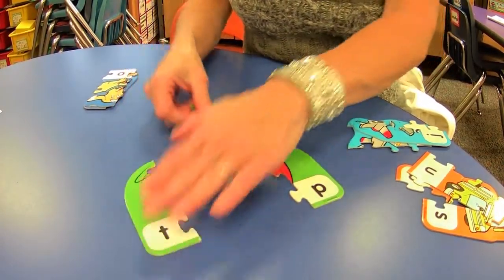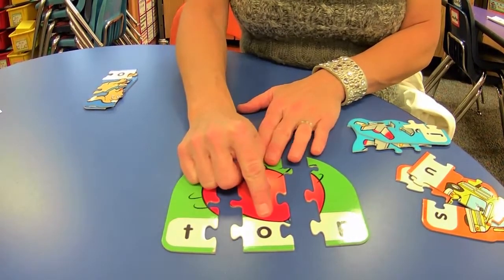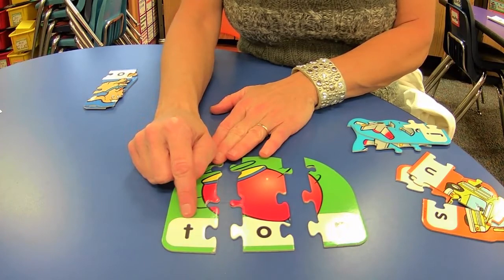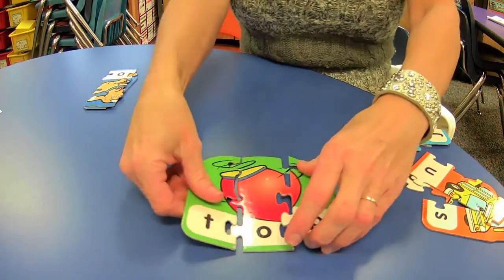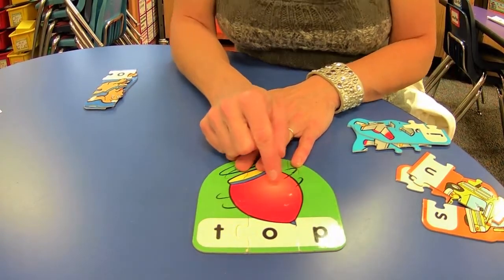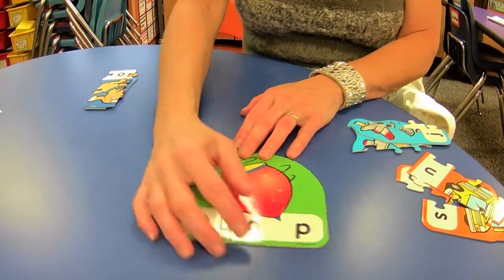Here comes another one. We've got T, O, P. Say it after me: T, O, P. Now let's make the sounds: T, A, P. Brooklyn, we're going to blend this one together — T, A, P. Oh, you did it before me, Brooklyn — you were so fast! Brooklyn said top. Good. This is a spinning top.